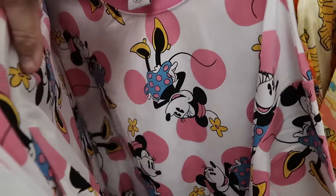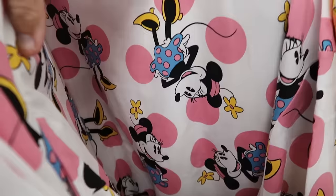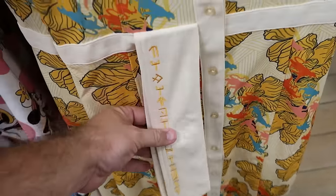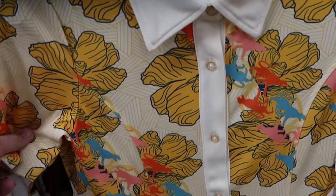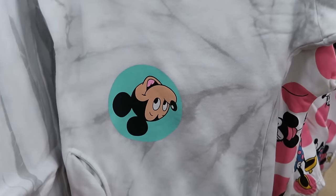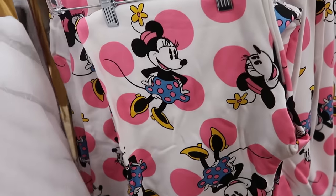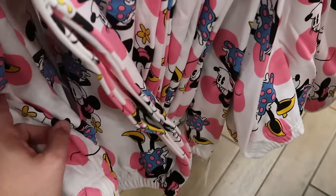Over here is a Mickey and Company women's nightgown with Minnie Mouse and her classic polka dots — $15 marked down from $40. Right next door is the Black Panther Marvel dress — really soft, full button-down with a little tie and Black Panther embroidery peppered throughout — $35 marked down from $50.